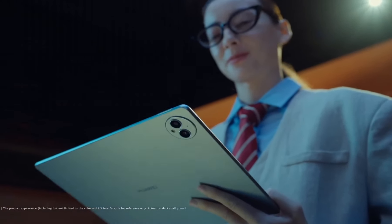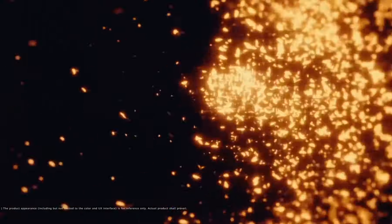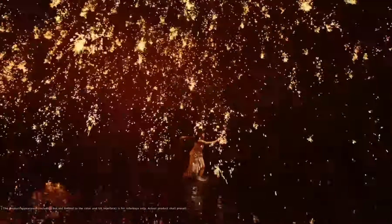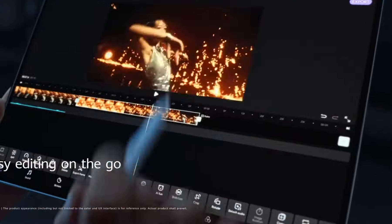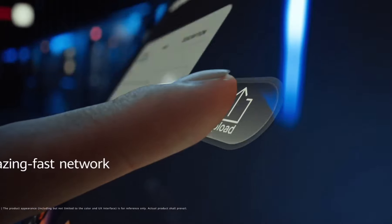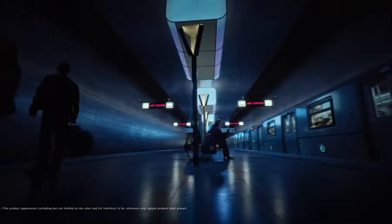The Kids' Corner feature offers a secure and child-friendly environment, allowing parents to control and customize content for their little ones. With a massive 7,500mAh battery, the MediaPad M5 Lite delivers long-lasting power, keeping you connected throughout the day. The tablet also features a fingerprint sensor for convenient and secure unlocking. Whether for work or play, the Huawei MediaPad M5 Lite is a stylish and feature-packed device that redefines your tablet experience.